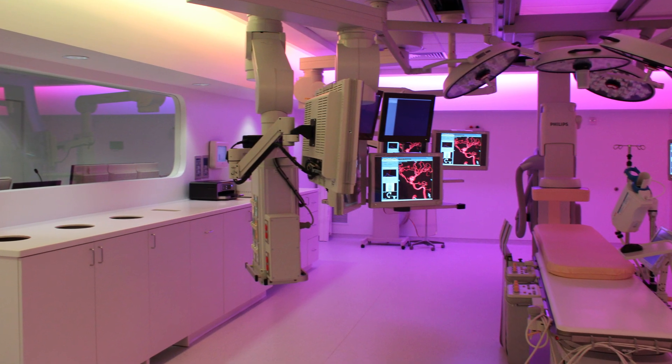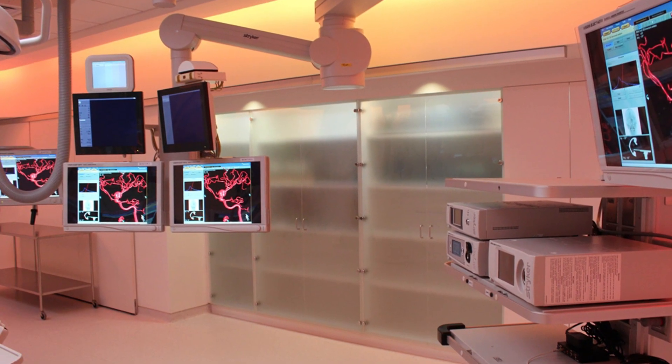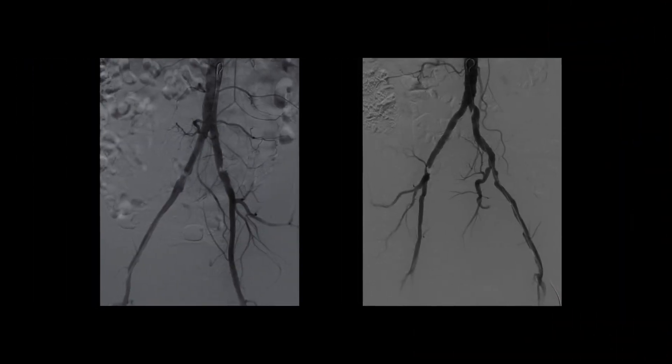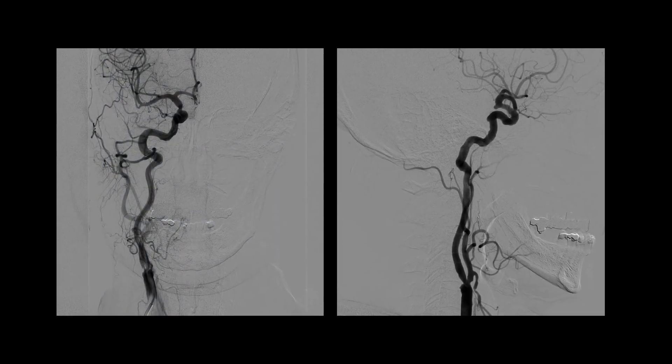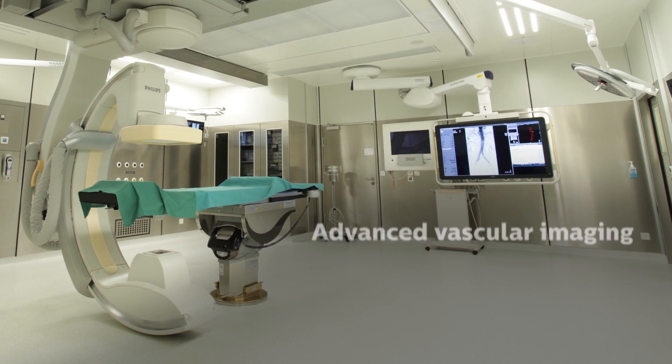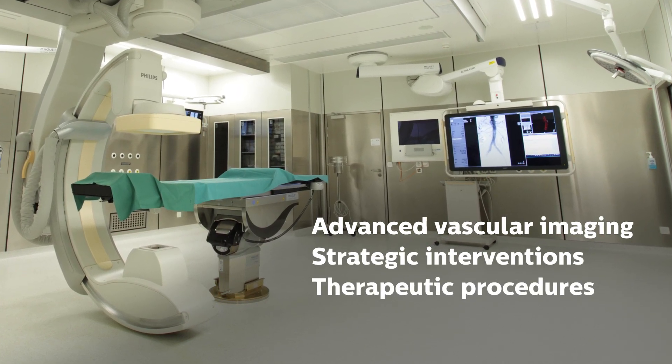The Philips Vascular Imaging Suite encompasses these considerations and more, offering the surrounding population access to advanced vascular imaging and therapeutic procedures in an environment uniquely tailored to clinical utility, patient comfort, and staff efficiency.